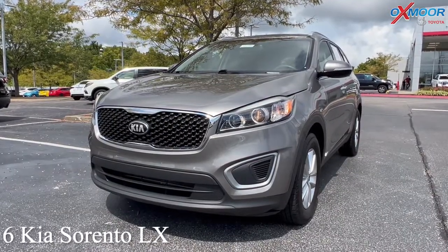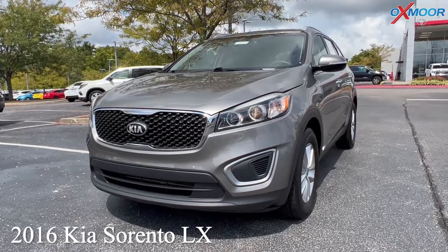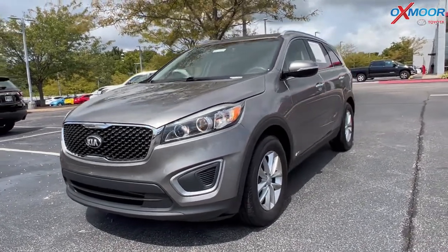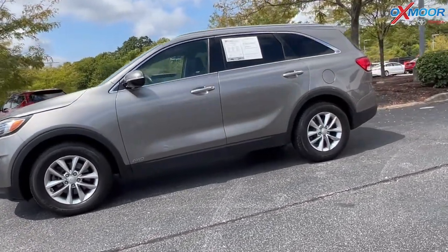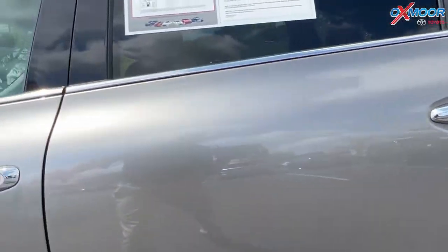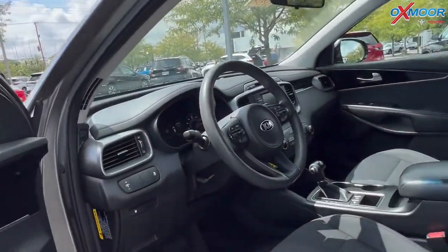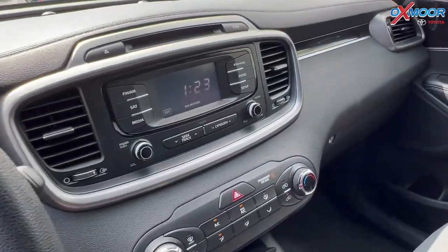For our last vehicle, we have a 2016 Kia Sorento LX. That exterior color is in a titanium silver. There are going to be alloy wheels and this is all-wheel drive. You're going to have Bluetooth and a clean Carfax history. There's also a backup camera.